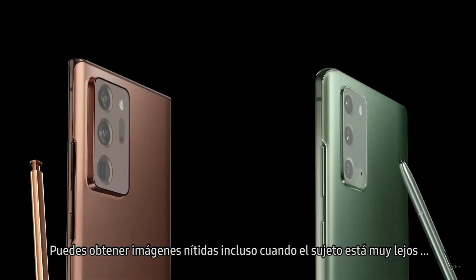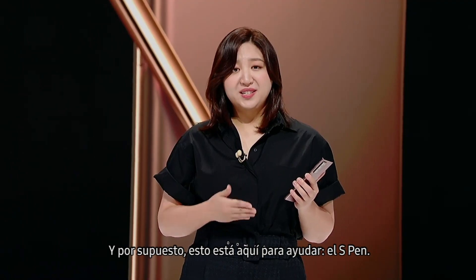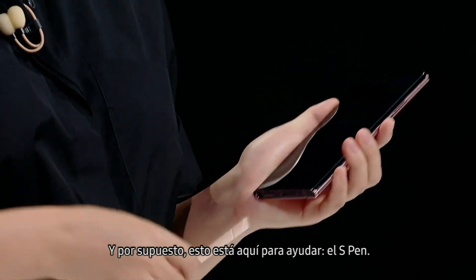You can get sharp pictures even when the subject is far away. And of course, this is here to help. That's right, it's the S Pen.